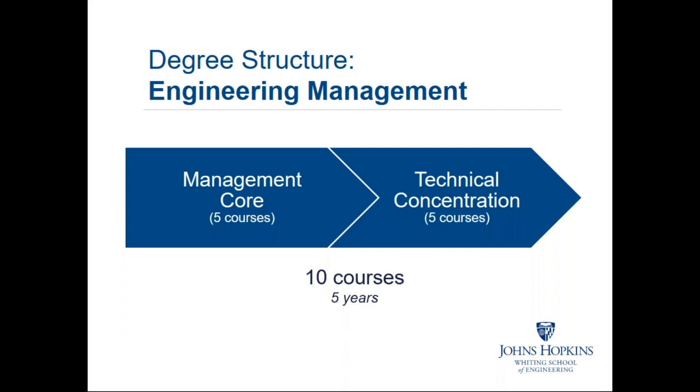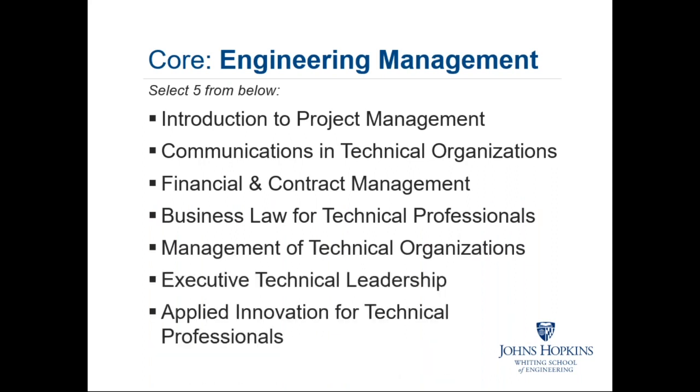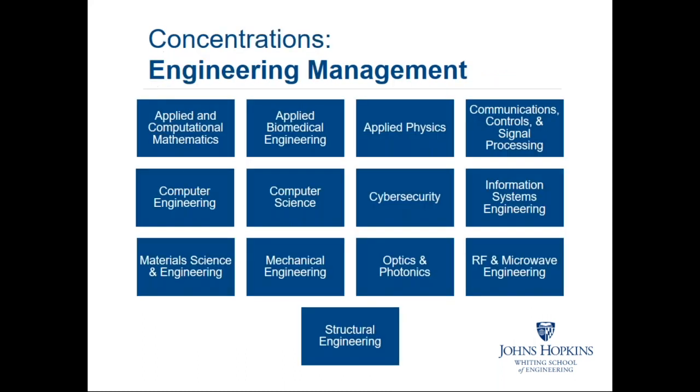The management core consists of courses from which you choose five — think of these as the management and leadership aspect of your degree. Two of these are 700-level courses and the others are 600-level courses. The prerequisite for a 600-level course is essentially admission into the program, and you must take some 600-level courses before being academically ready for 700-level. For your other five courses, you would pick a technical area of concentration from the available current concentrations associated with this degree.